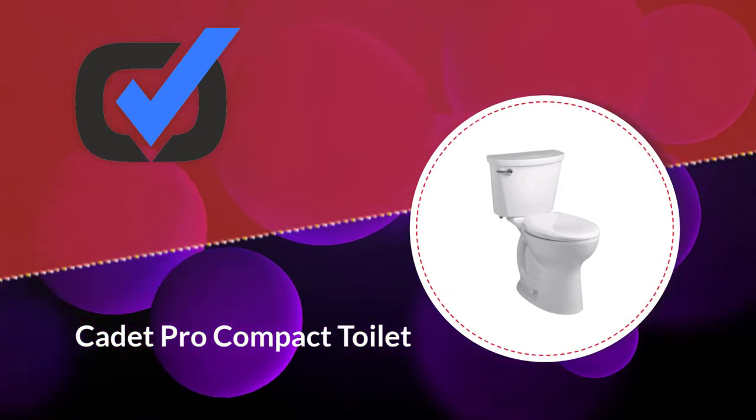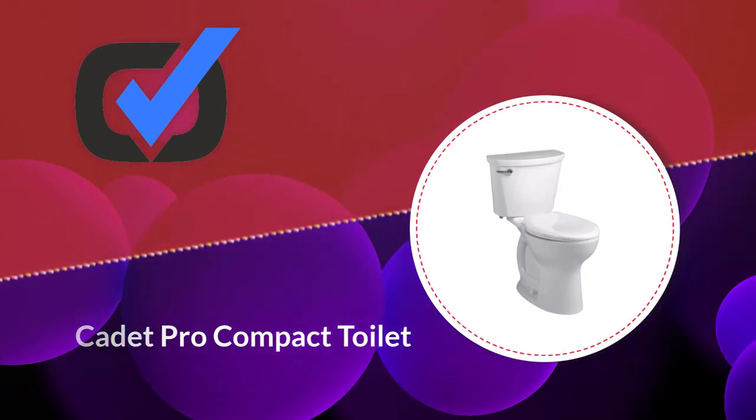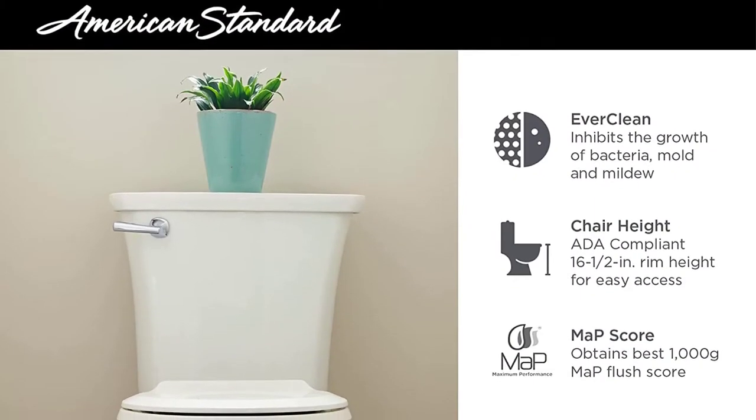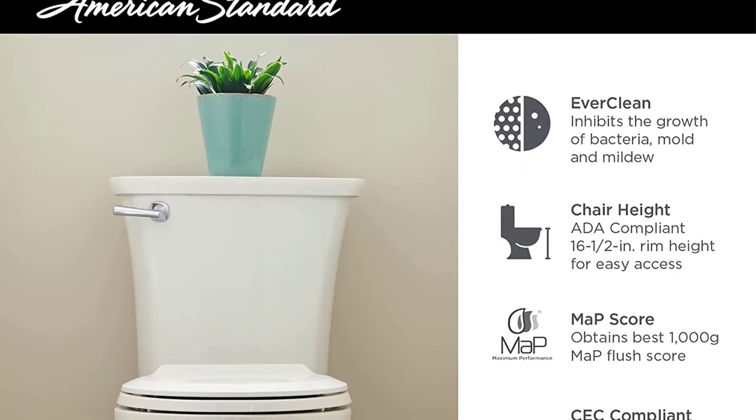Number five: the Cadet Pro Compact toilet. The toilet has a very small tank, so it doesn't use a lot of water at all when you flush it.